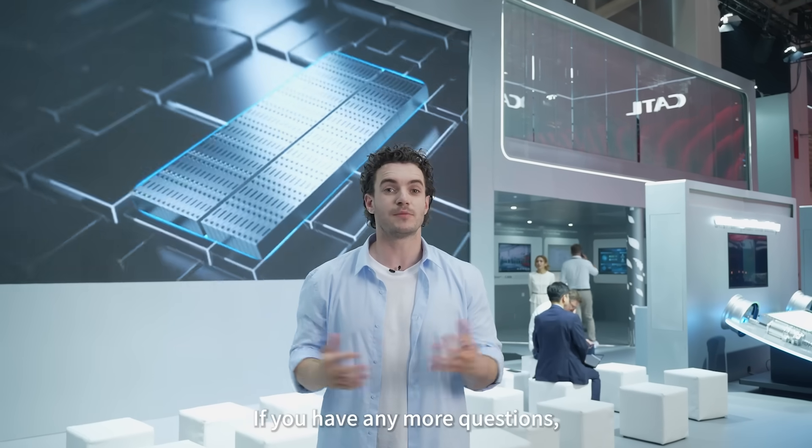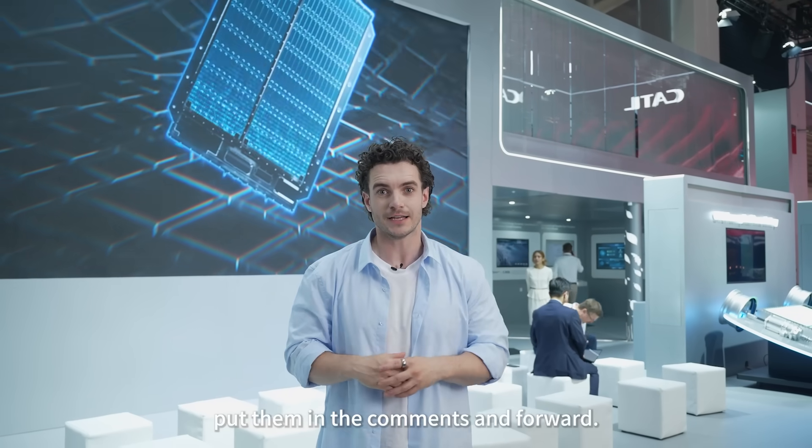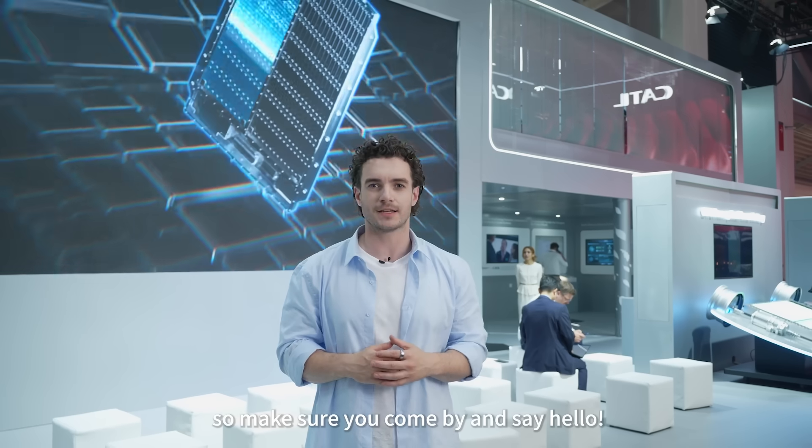Okay, that's it for today. If you have any more questions, put them in the comments for us. And we've got a little surprise gift for you, so make sure you come by and say hello. Let's go.